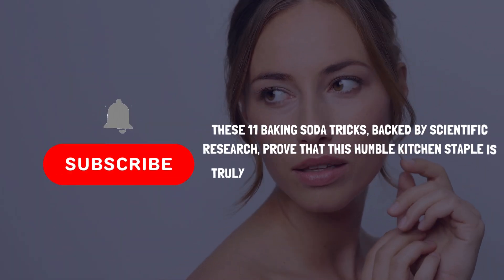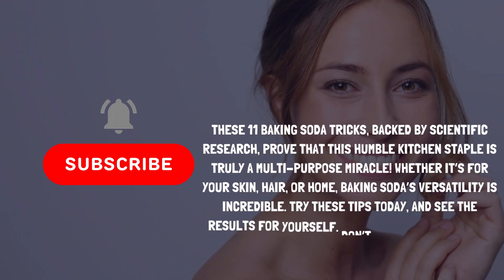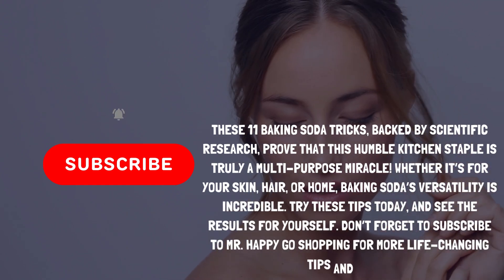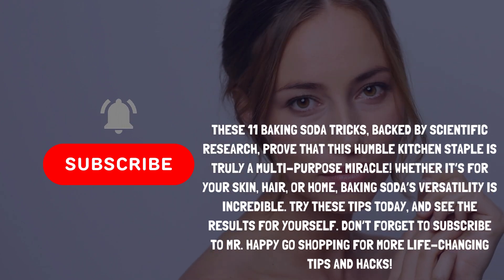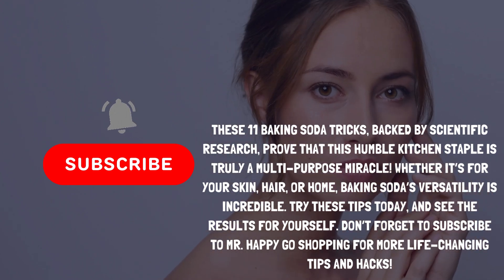These 11 baking soda tricks, backed by scientific research, prove that this humble kitchen staple is truly a multi-purpose miracle. Whether it's for your skin, hair, or home, baking soda's versatility is incredible. Try these tips today and see the results for yourself. Don't forget to subscribe!